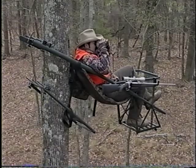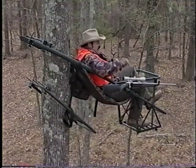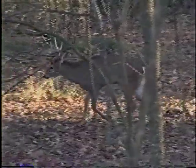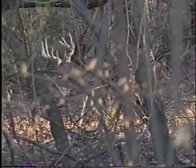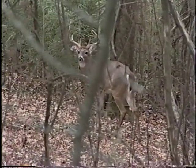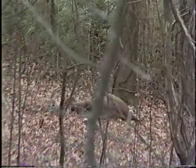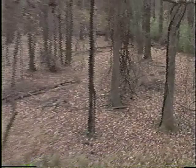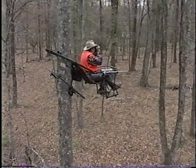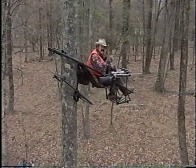That's a buck. That is a good buck. He's down, he's down right there on that edge. That is a good buck.